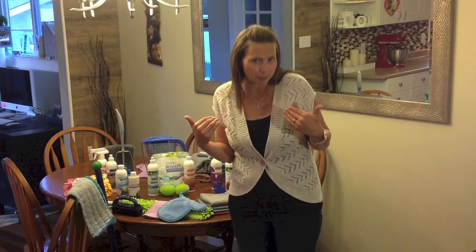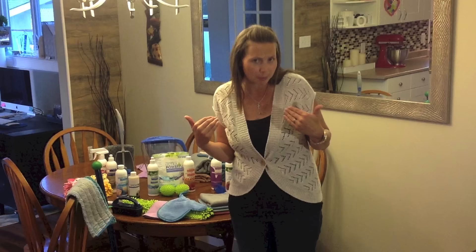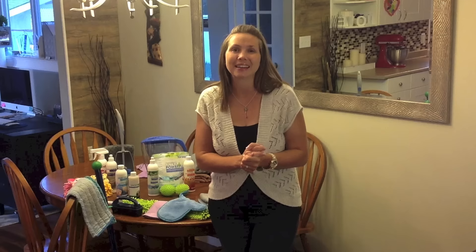I mean, seriously, if you're like me, you would rather be doing anything other than cleaning because that is not fun. So I'm excited to show you exactly how it works. Our Norwex microfiber is brand new and improved.